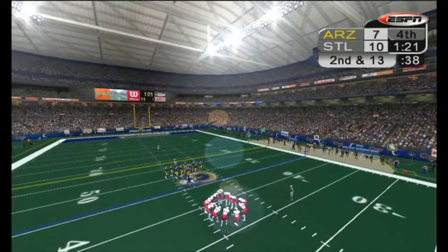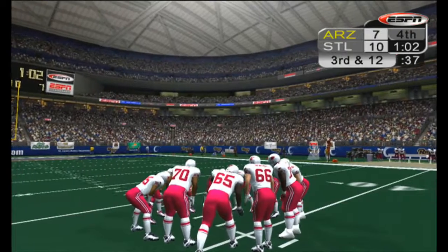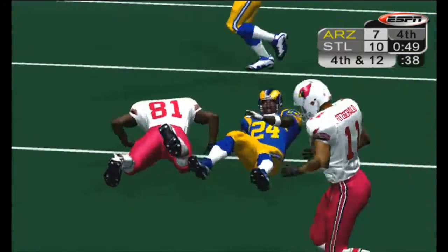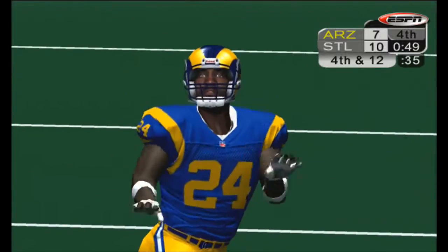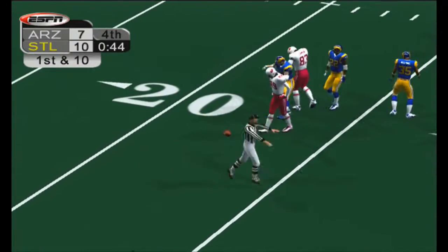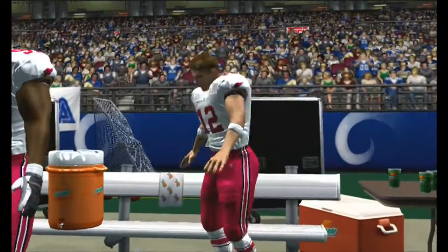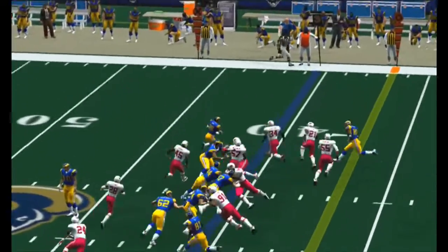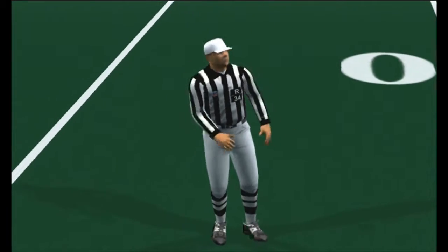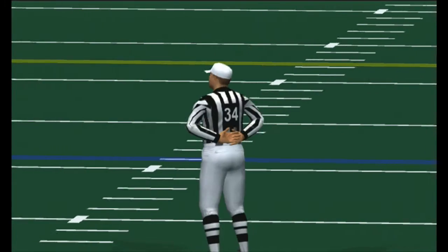Chip loses about three. McCown throws a bullet to the flat, catch is made and the clock continues to wind down. Gross makes a play on this and forces the incompletion — fourth down. McCown unloads off to the left, falls incomplete, they turn the ball over on downs. Paul takes this one wide left — the Cardinals take a timeout, that's their final one. And that will do it for tonight's game — the Rams come out on top 10 to 7.